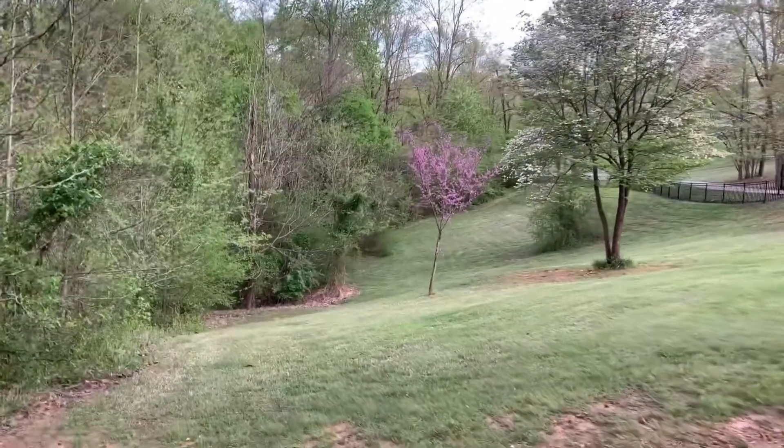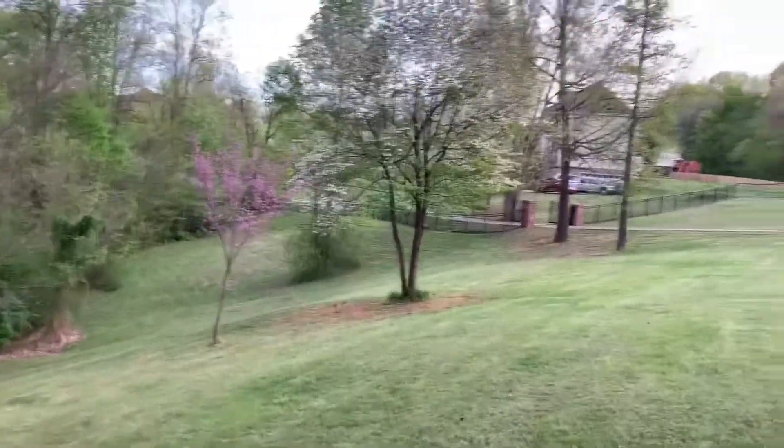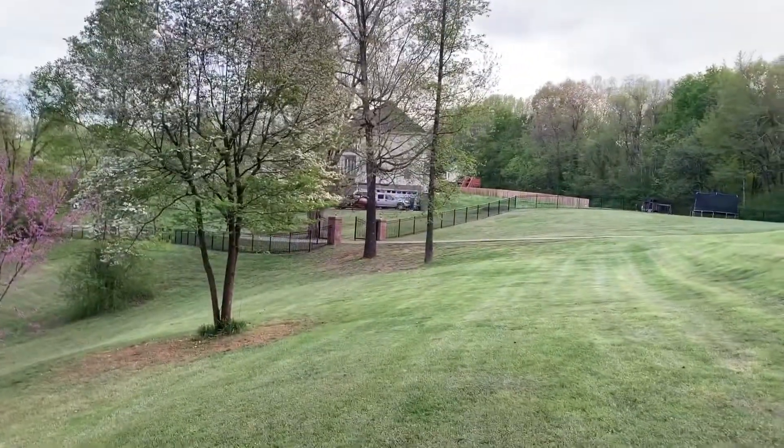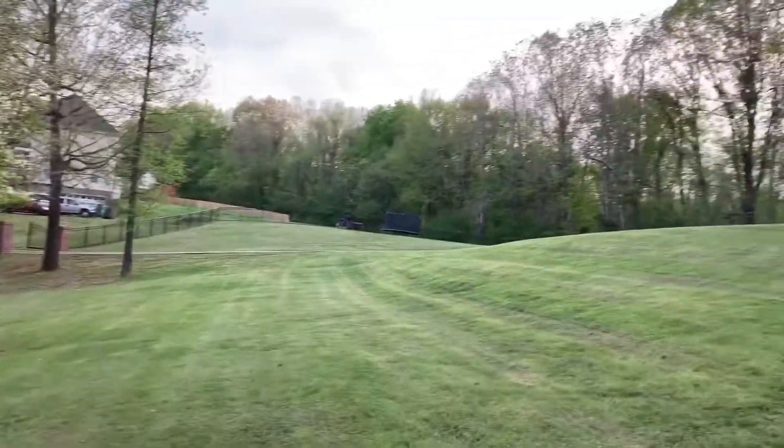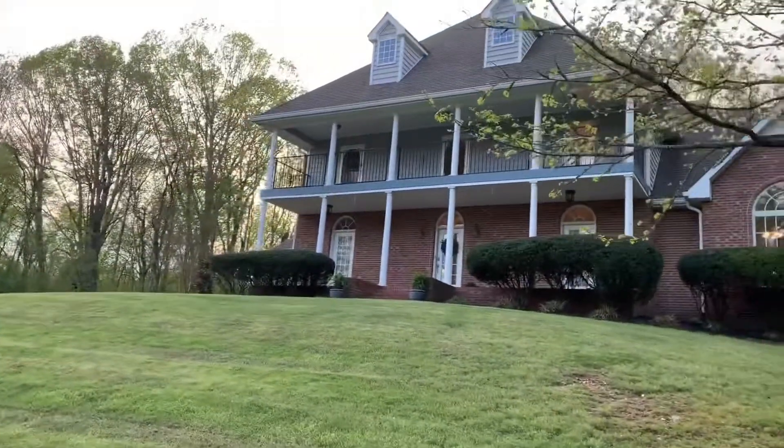There are bloodhounds out here in the neighborhood — you can tell that. You can go to the front here.